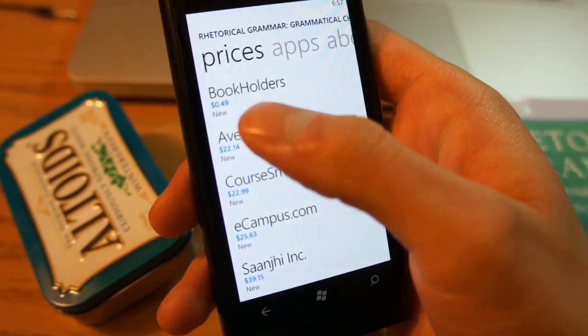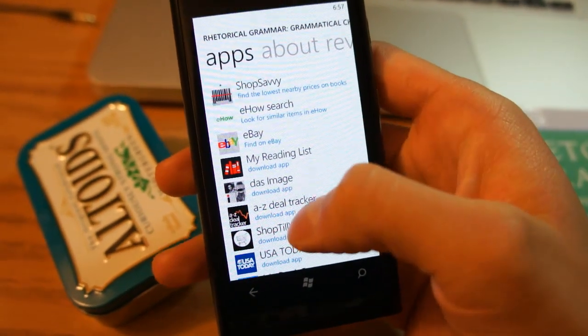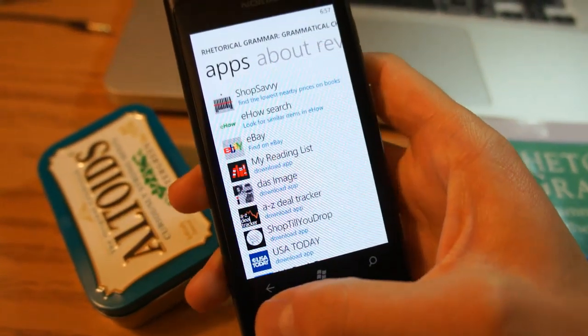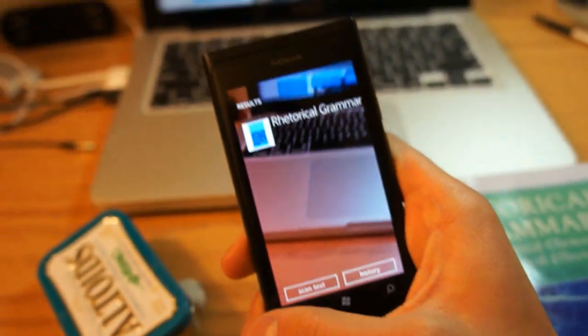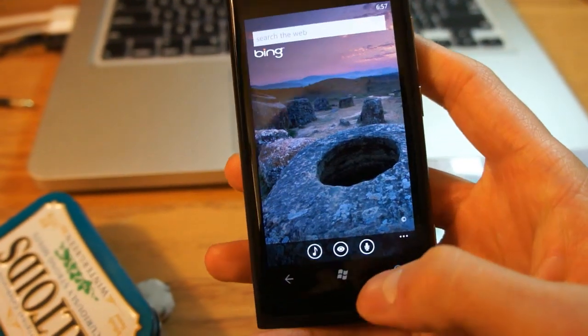You can buy from different places and applications as well. I'm sure if I press eBay it's going to take me to an eBay search for 'Rhetorical Grammar.' That was very impressive and very quick — this application works very well.